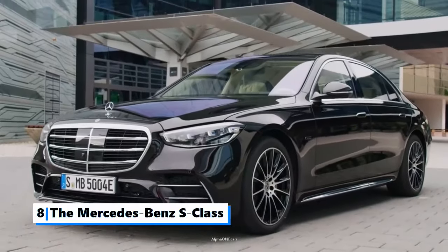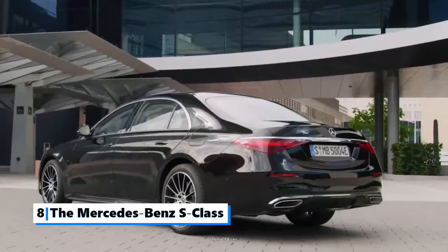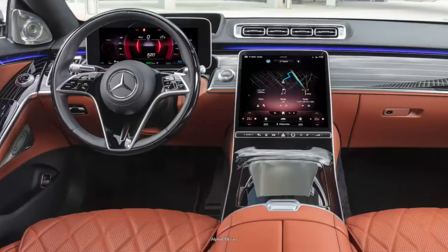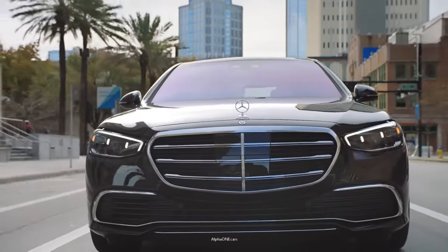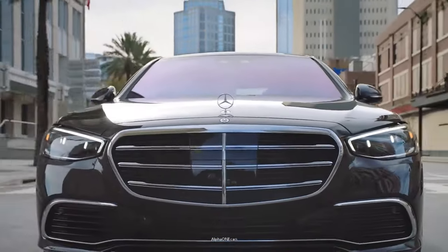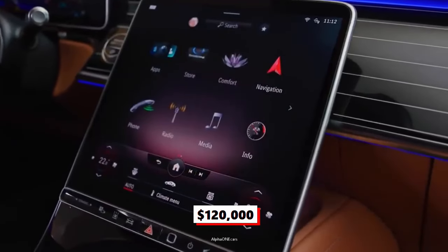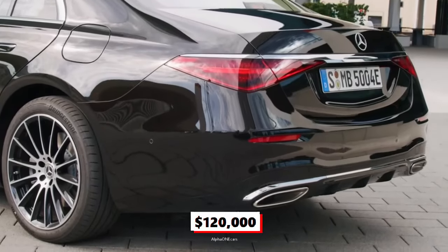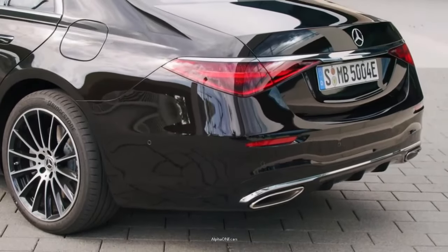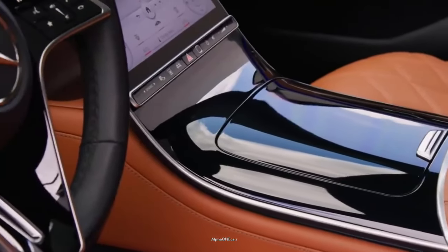Number 8: The Mercedes-Benz S-Class. As a full-size luxury sedan, the S-Class stands out as one of the most technologically advanced sedans available, blending a comprehensive suite of standard and optional features to create an indulgent driving experience. Starting at $120,000, the S-Class is a top-of-the-line luxury sedan manufactured by Mercedes since 1972, and it is one of the flagship vehicles in the brand's lineup.